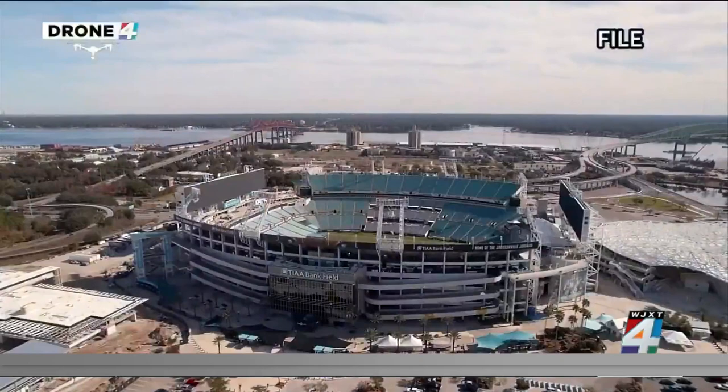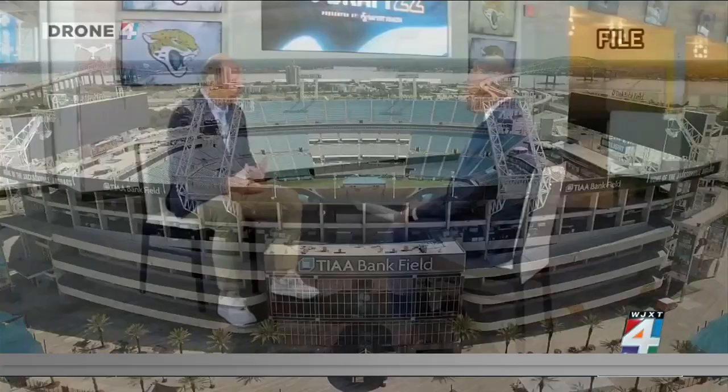Our fans want to see shade on the seats — not surprising. They'd also like it to be easier to get around the stadium in terms of vertical transportation to get from level to level.